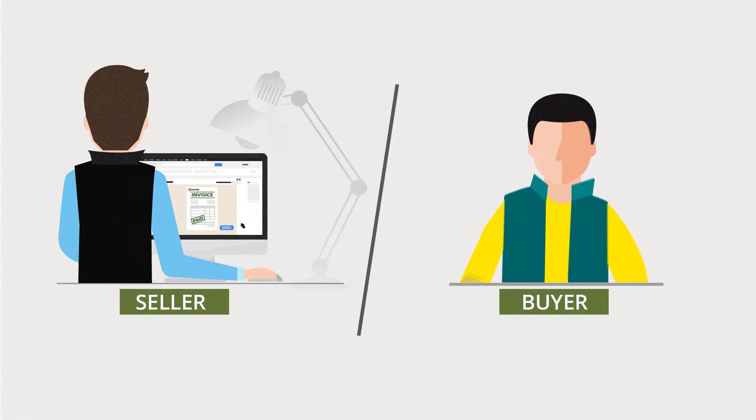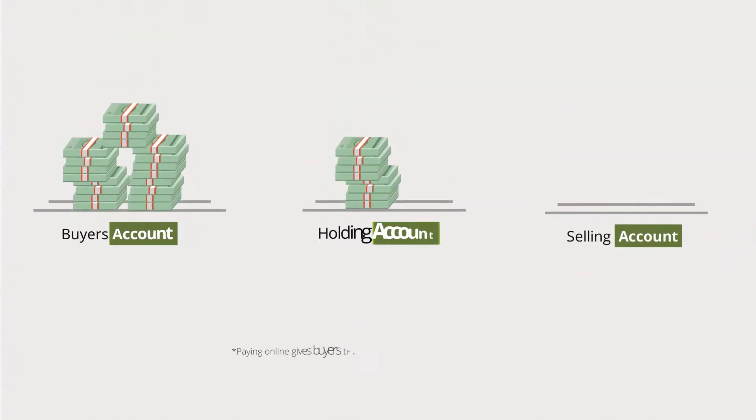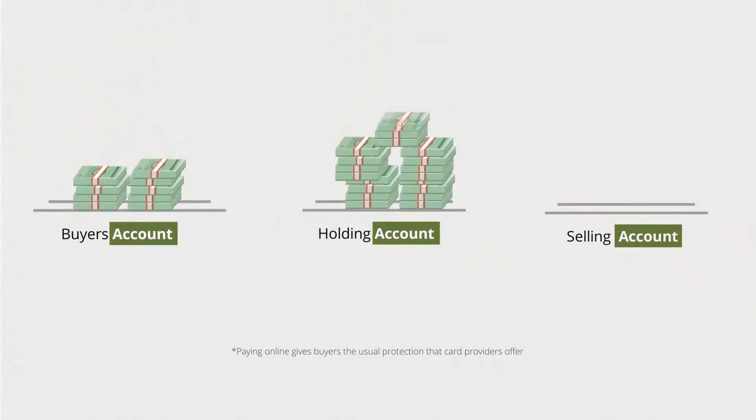Once you've both agreed a price, the seller generates a payment request — a kind of electronic invoice from their FarmPay account. If everything's in order, the buyer confirms they're happy at their end and makes the payment into a holding account.